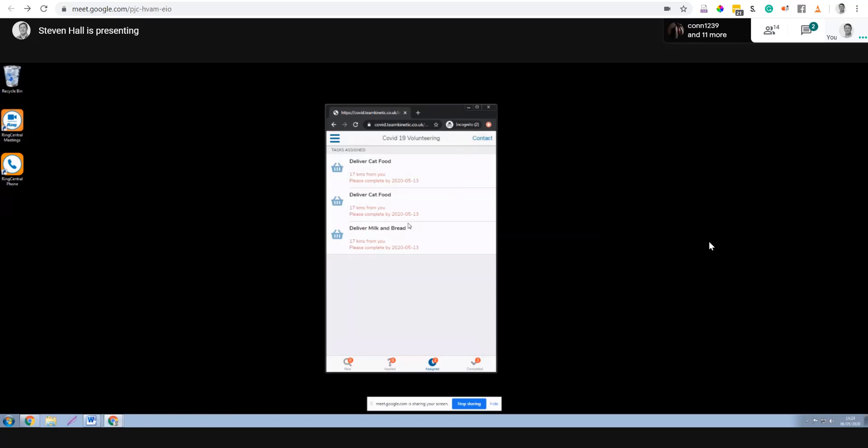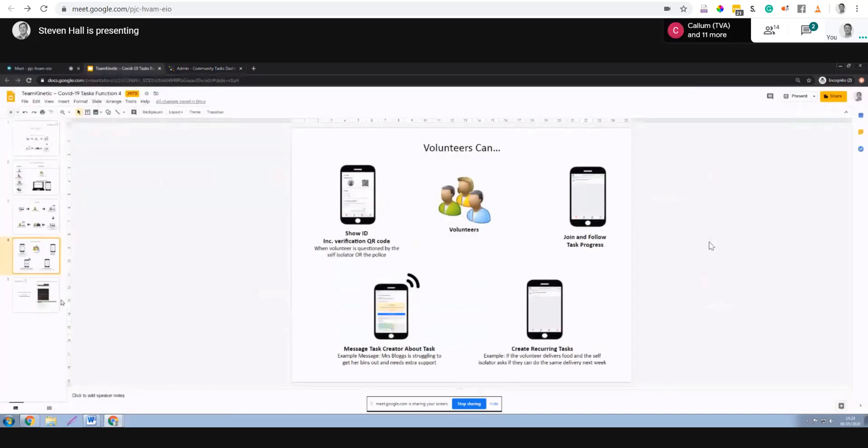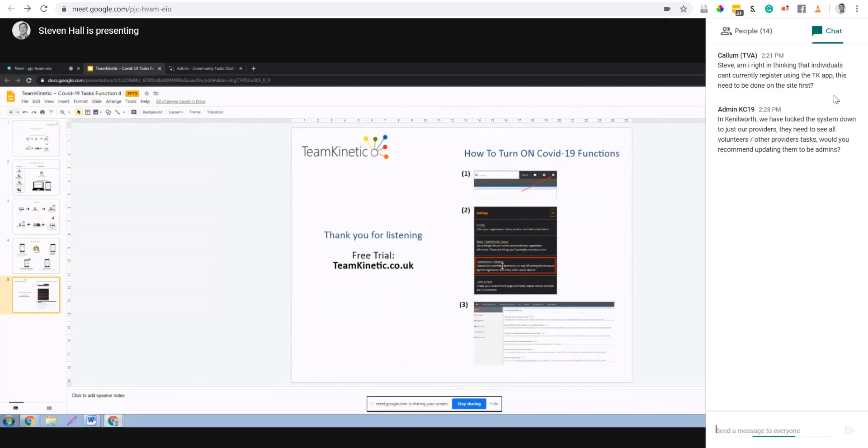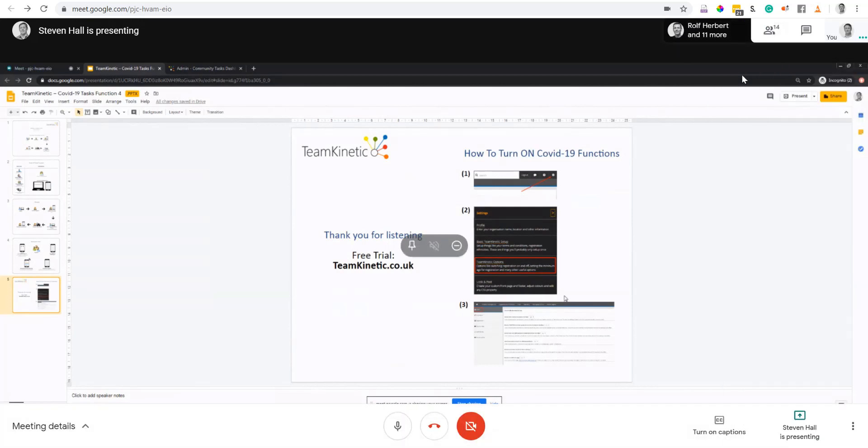That's the basic functionality. If you're not an existing customer and you're interested in testing this out, go to teamkinetic.co.uk. You can spin up a site for free and play around with the functionality. The system creates itself in three or four questions with all the standard functionality. You can then turn on the COVID task functionality specifically within the options, as shown in those three steps.